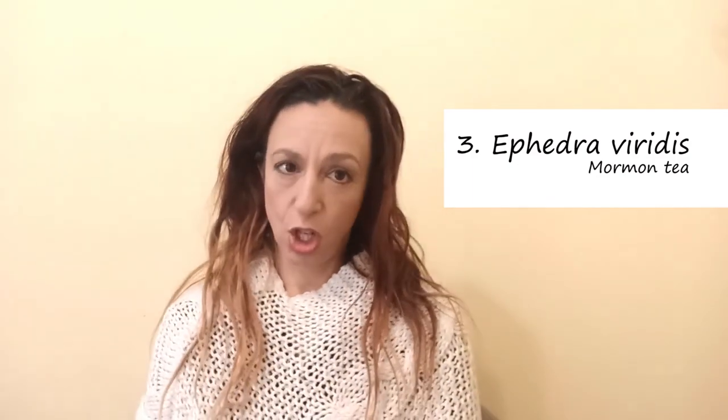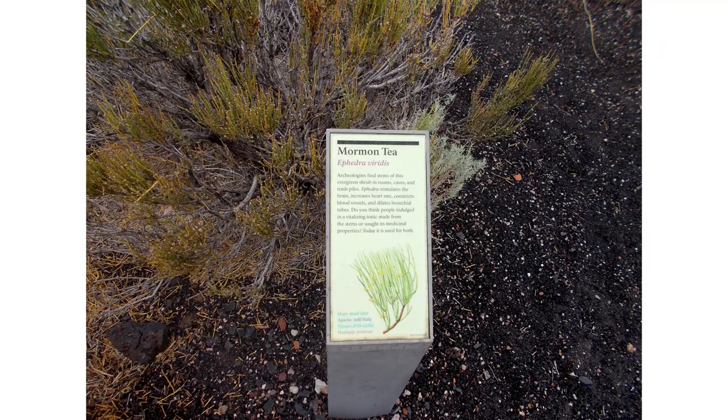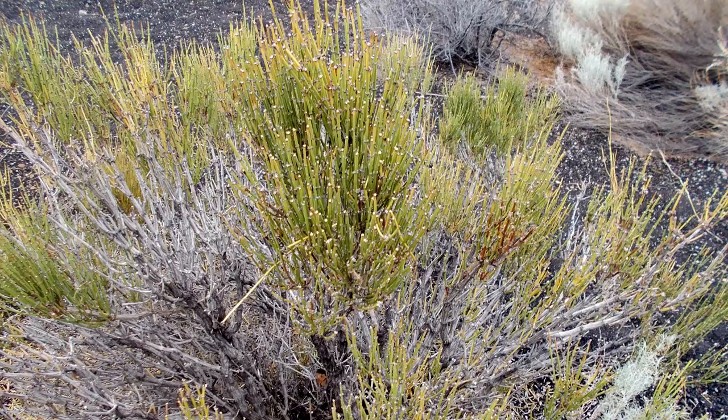Mesquite pods are still an important source of food for humans as well as native wildlife. Native Americans also used Ephedra viridis, known as Mormon tea. The plant was used medicinally to treat various afflictions, including sexually transmitted diseases. It contains the alkaloid ephedrine and is valuable in the treatment of asthma. Later, the Mormons used it instead of coffee.